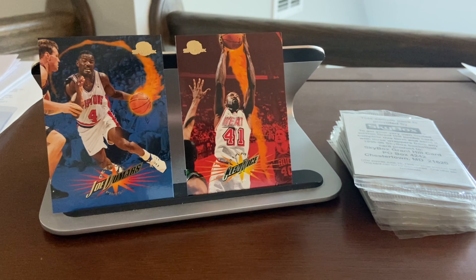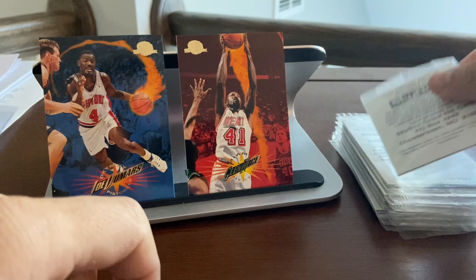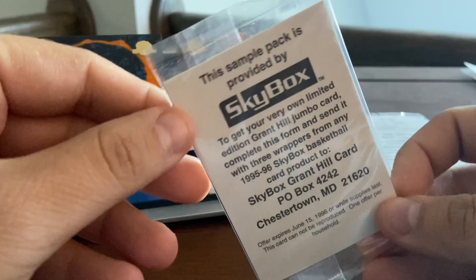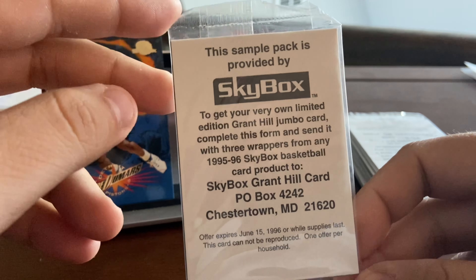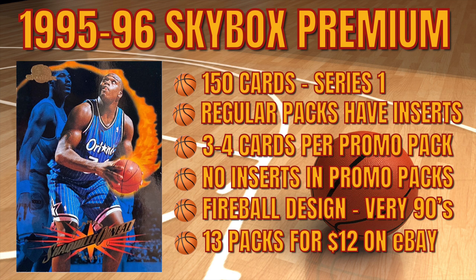Hello again everybody, Wayback Sports Cards, and we're here with a special pack break for you. I purchased a series of four-card Skybox sample packs from 1995-96 Skybox online. I've already opened a few of these and I'm going to share a little bit of information about 1995-96 Skybox.